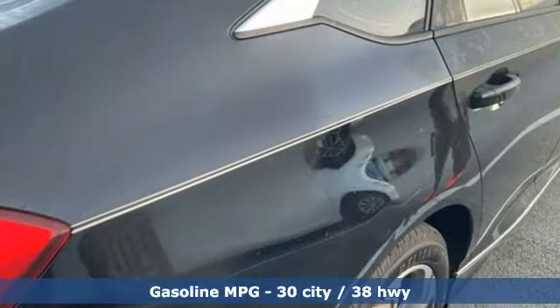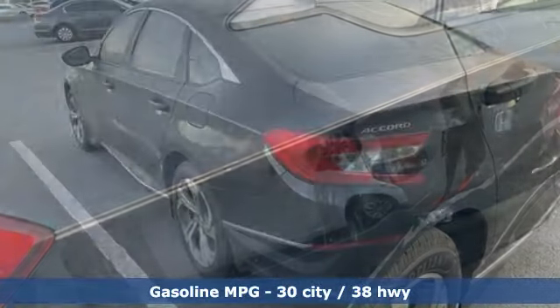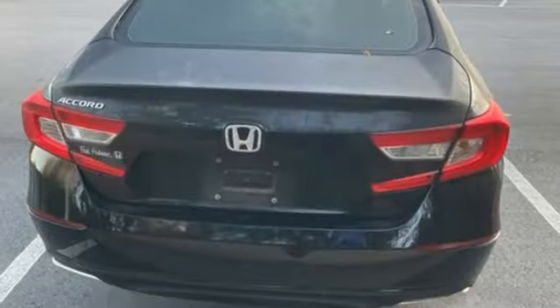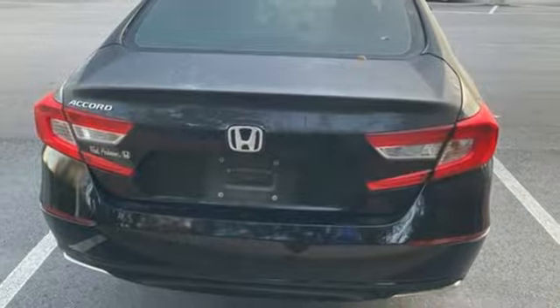It comes with the features you need and, better yet, want. Streaming audio. Doors and push button start proximity key. Dual zone climate control. Wireless phone connectivity. Front heated bucket seats.